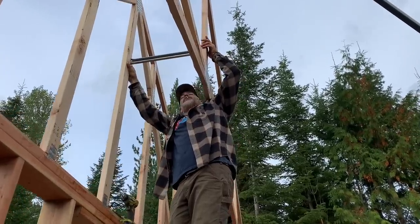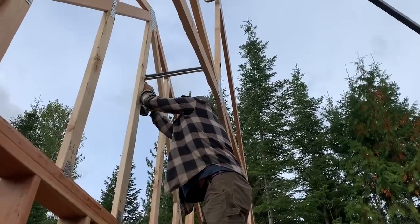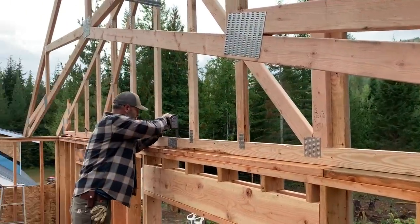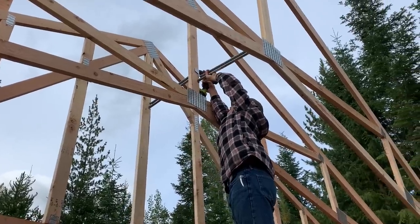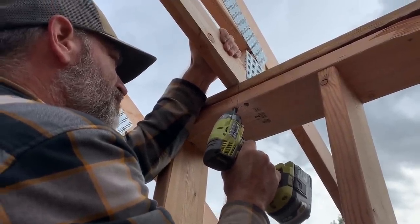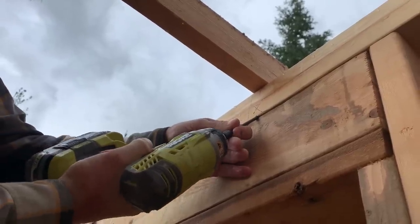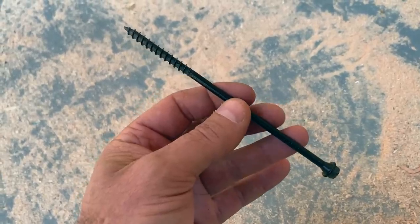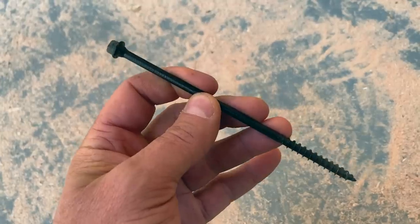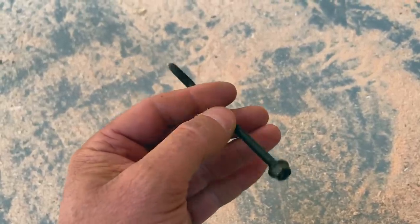These are the same spacers that we actually used for the house, so we just reuse them. It's going to set the spacers up at the top. This is one of those timber lock screws that we're using to secure the trusses to the top plate — it's a six-inch long screw designed exactly for that, and it says on the box that it can replace hurricane ties just by using this.